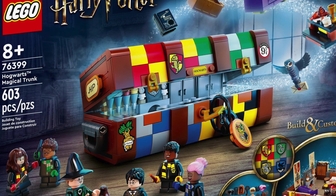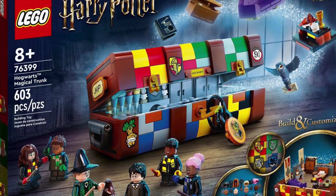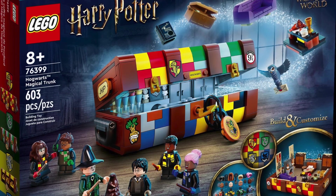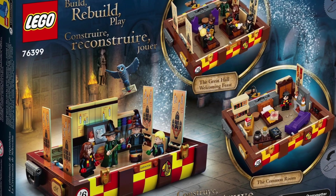It's definitely a very interesting and unique set, but overall I'm not super excited about it, mostly because of the displayability issue. Moving on to the minifigures, we're going to get six minifigures, which is a plus for this set.